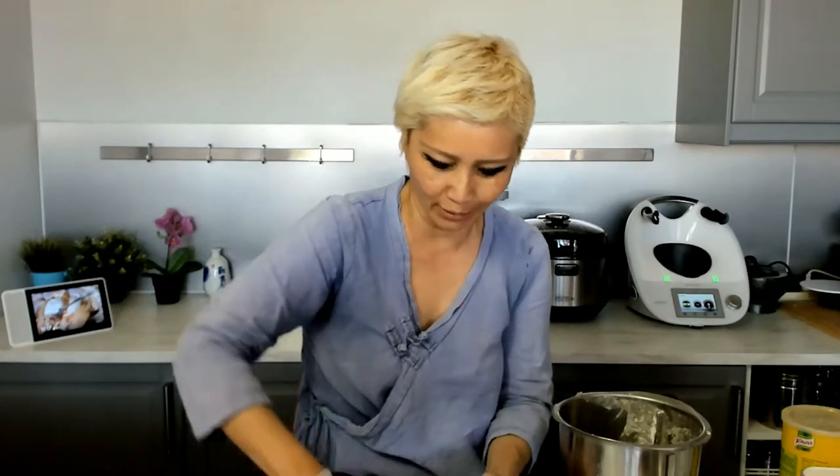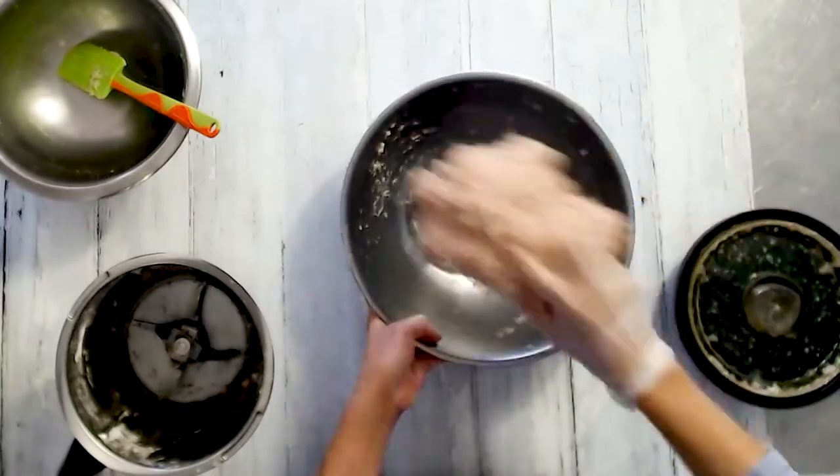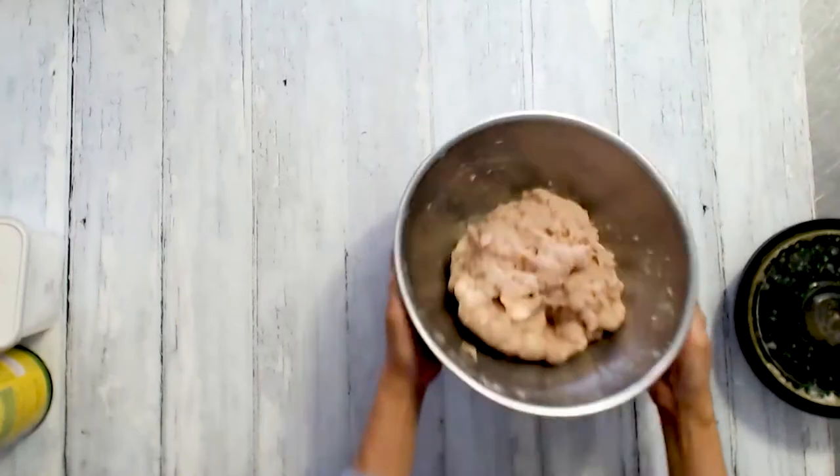Chinese in particular are very particular about the texture of food — not just how it tastes but how it feels in your mouth. The idea with pounding is that it expels all the air bubbles trapped within the meat and causes it to be more bouncy. So now we've got the fish paste ready.